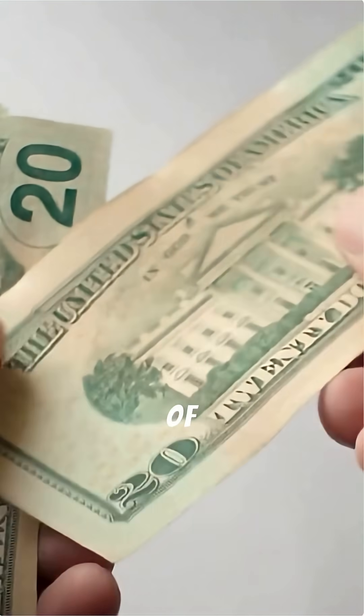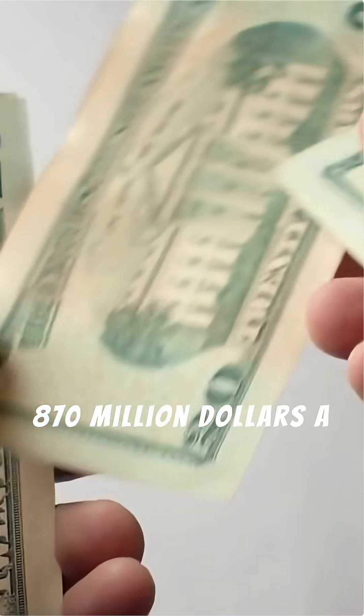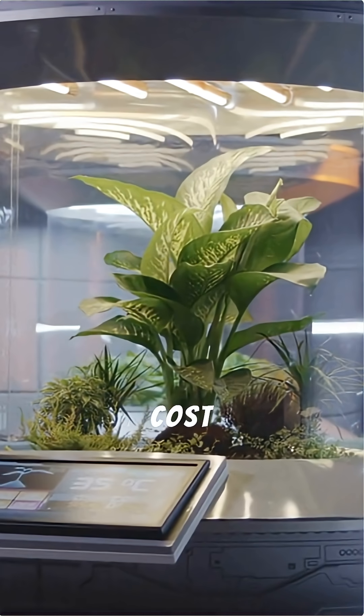Food? If you shipped all of it from Earth, your grocery bill would hit $870 million a year. So you'll need a greenhouse — a sealed, radiation-proof, climate-controlled biosphere that can cost another $1 to $6 billion.